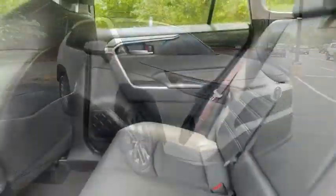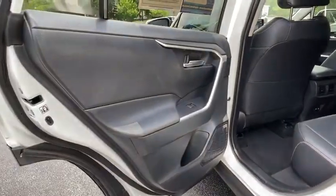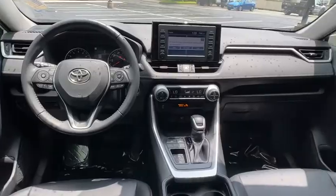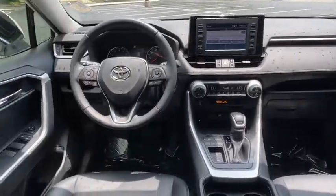Here are some of this vehicle's great options: power liftgate, navigation system, traction control, dual airbags, power steering, four-wheel disc brakes, rear window defroster.